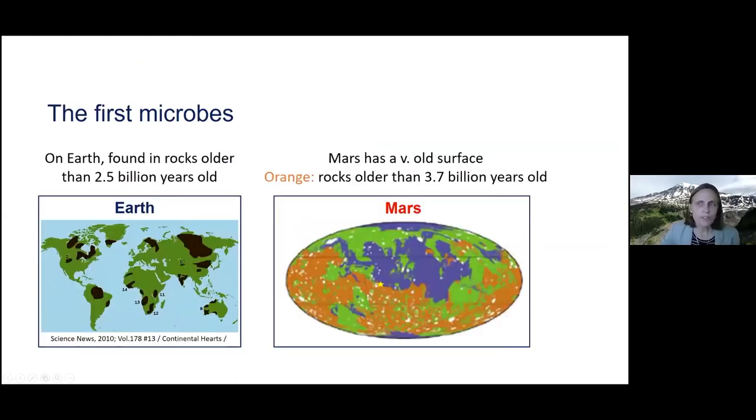The first microbes on Earth were found in really old rocks — older than two and a half billion years old. Australia has quite a few of those kinds of rocks, particularly in Western Australia. Earth doesn't have as many of those really old rocks as Mars does. On Mars, these orange rocks shown here are more than 3.7 billion years old. So scientists think Mars would be a really good place to explore for early life, because it has many rocks that formed at the time life was forming on Earth.